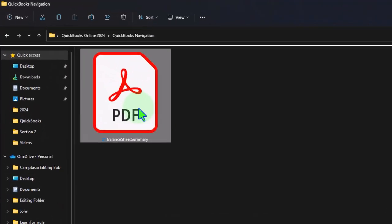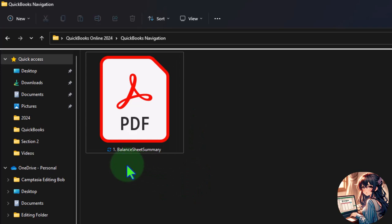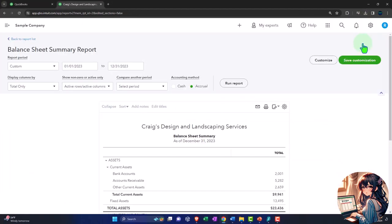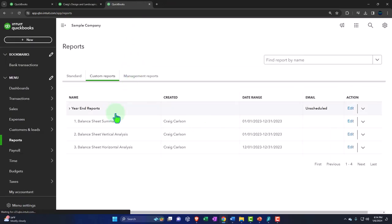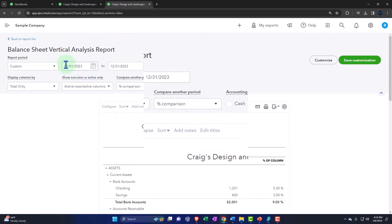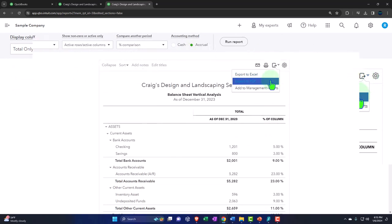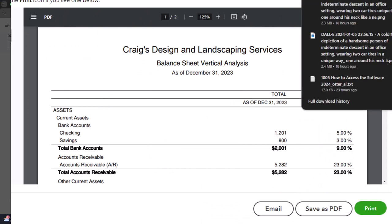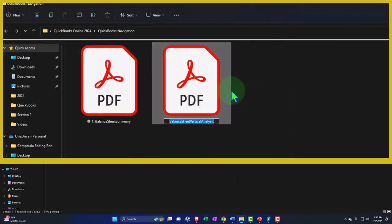I still want to name it with a number one, so I'll right-click and rename it with number one in front - because I want them in order by number, not alphabetical order, even within my folder. That makes it easier to group them. Let's close that out, go back to the first tab, duplicate it again, and drag it to the right. This will be the second report - let's open up the vertical analysis. The range is already correct since we're in the same period. Let's export to PDF, save as PDF, and drag it into my folder. I'll right-click and put a two in front of it - number two.